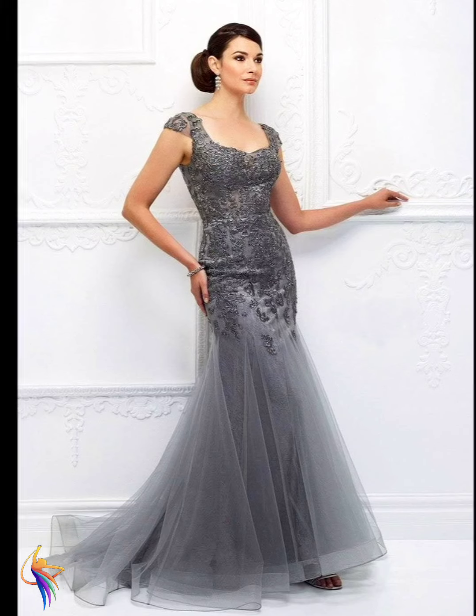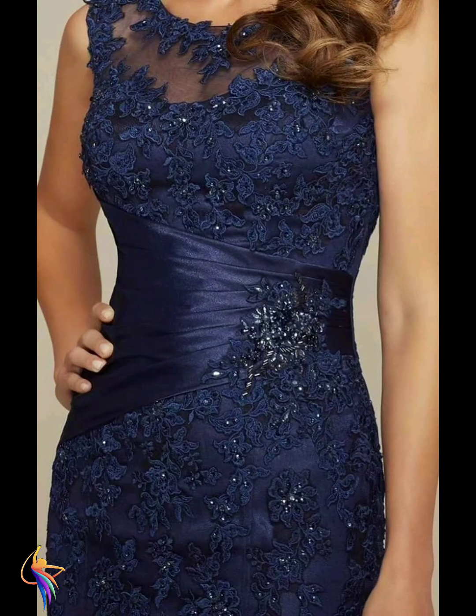A chiffon fabric dress of grey color — you can see this, very awesome fashion. And also gold flower embroidery, such a beautiful dress design. So thank you so much for watching.